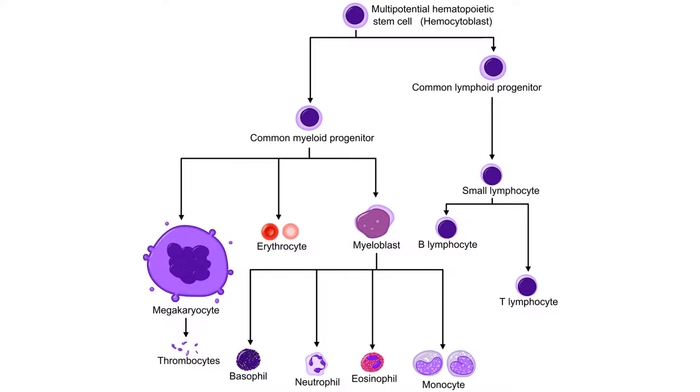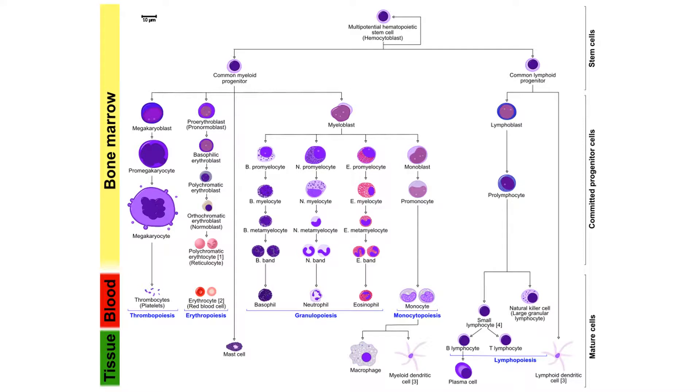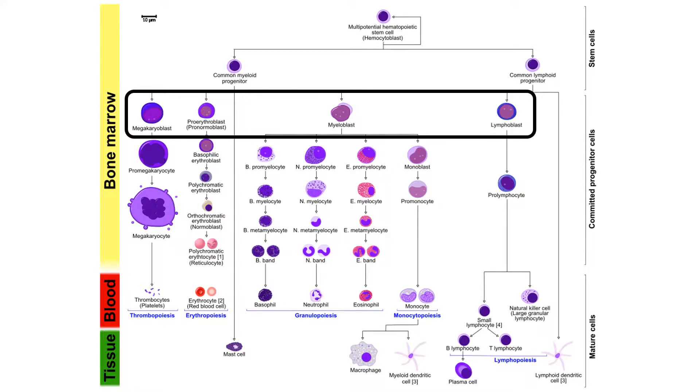Which type of cell the HSC and progenitor cells differentiate into is determined by the cytokines it is exposed to. Progenitor cells do not immediately differentiate into the final mature cell, but instead differentiate into respective precursor cells. At this stage, the precursor cell is committed to its differentiation pathway.